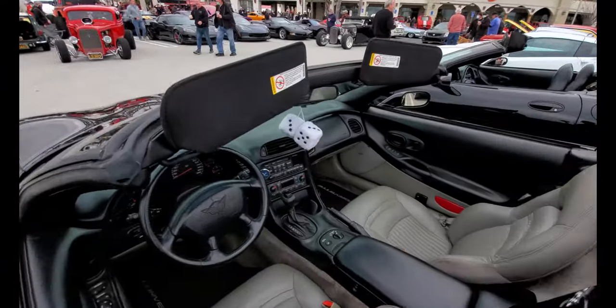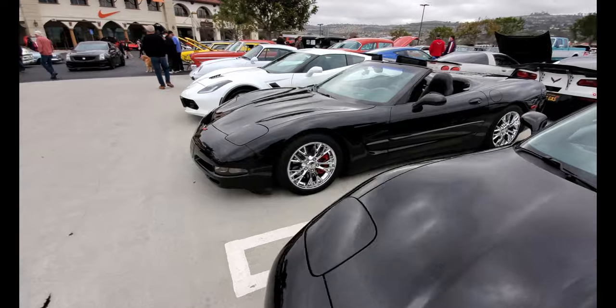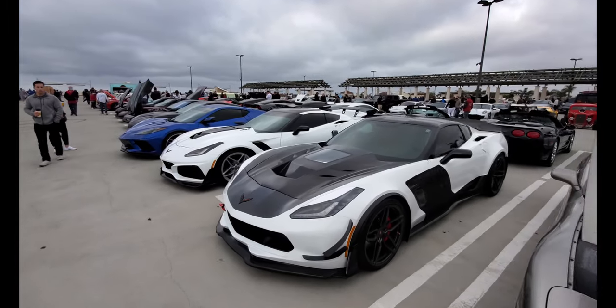C5, C6 with the fuzzy dice — there you go. C5, C7. Corvettes are always one of the biggest contributors to Cars and Coffee — still lots of Corvettes.